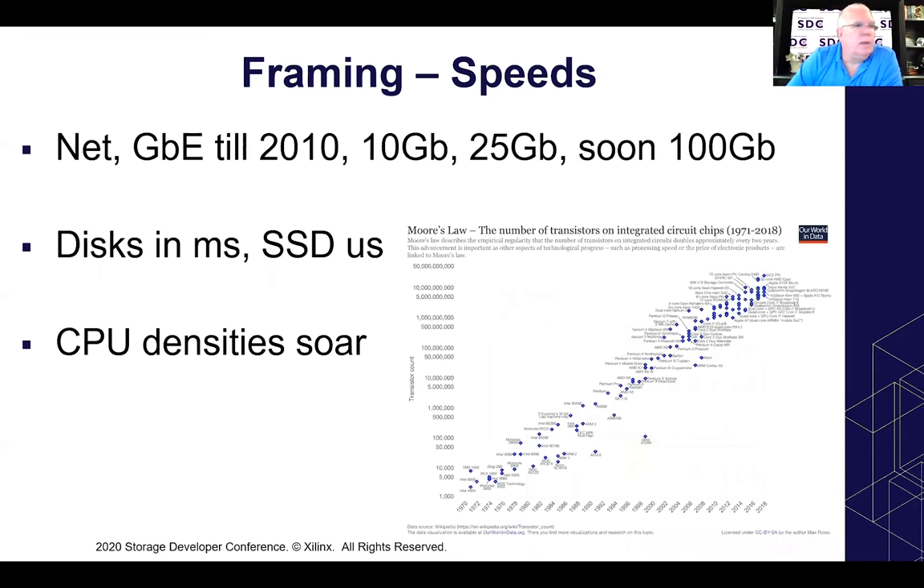One last framing slide around speed: there are three components to speed — essentially the CPUs, disks, and networking. And there is memory too, which I think tracks along with CPUs. So we'll talk about this as well with CPUs. CPU densities have soared — it's an undisputed fact that Moore's Law has gone extremely well for us.